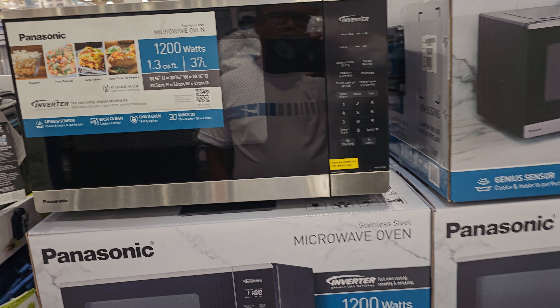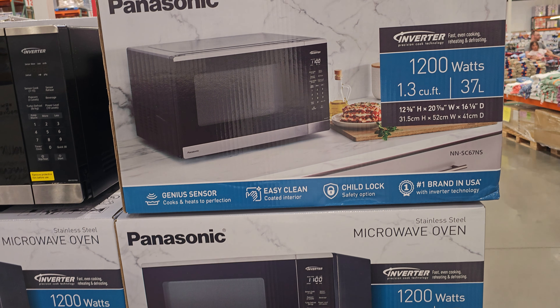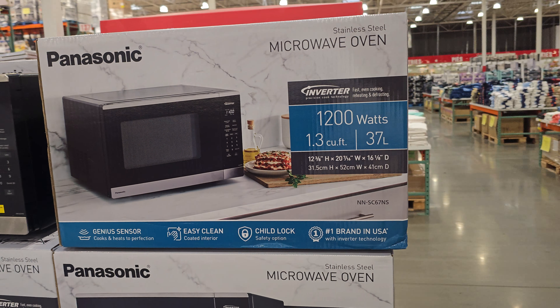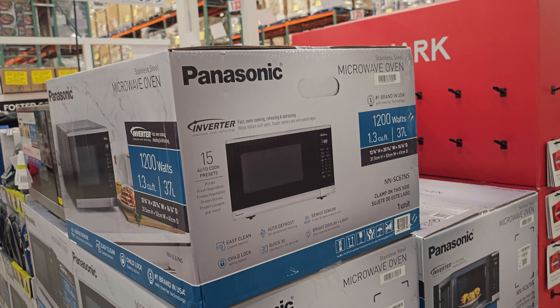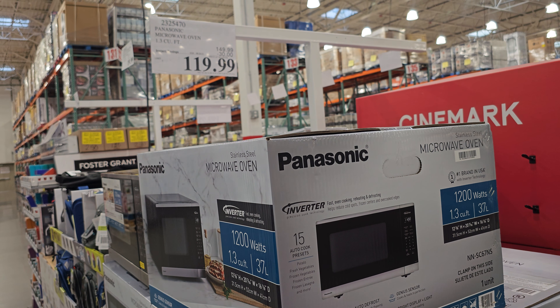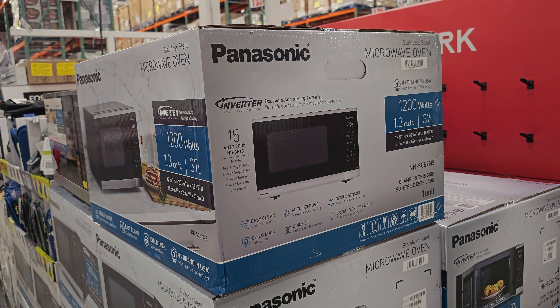Panasonic is a good brand, good quality products. Plus right now you get the discount — it's $30 off, so $120. That's the steal, you know, good buy.